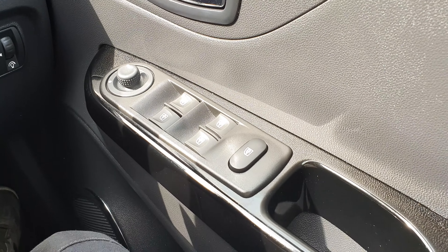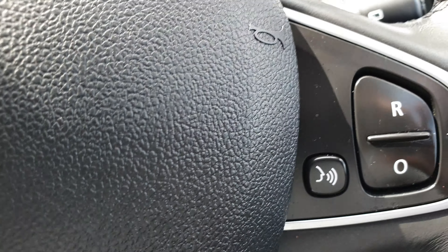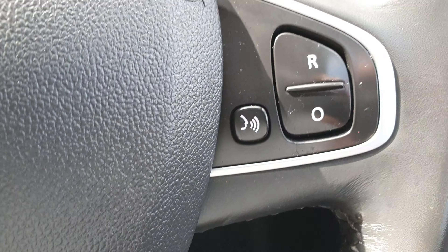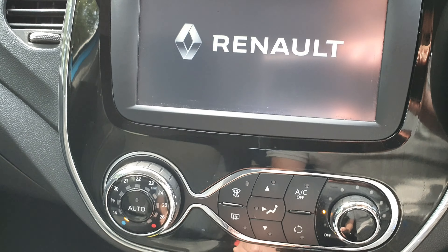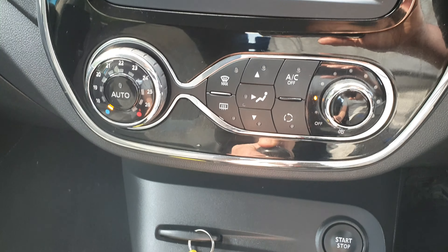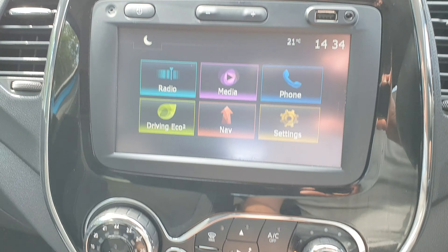You've got four electric windows all around, cruise controls, and Bluetooth control there to answer the phone while driving. That's your Media Nav display there, and you've got your air con and heater controls — I'll just put that on for you.